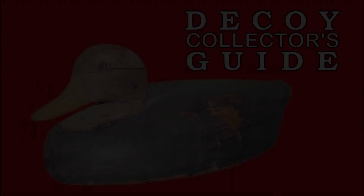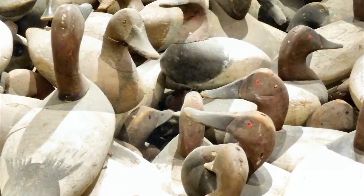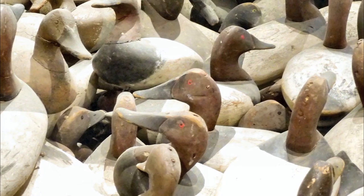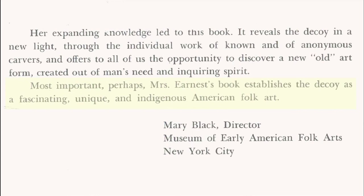The decoy maker would, however, survive, concentrating on more artfully carved birds. In 1963, Harold D. Sorensen of Burlington, Iowa began publishing a magazine called The Decoy Collector's Guide. The publication resonated with interested individuals across the United States who considered decoys worth collecting and using as art in home decoration. Two years later, Adele Ernest published The Art of the Decoy, American Bird Carvings. A foreword by the director of the Museum of Early American Folk Art stated that Mrs. Ernest's book establishes the decoy as a fascinating, unique, and indigenous American folk art. So while this was the assessment of early decoys, birds were now being produced with elaborate graining of feathers and painted with the eye of a fine artist, thereby finding a niche as art objects in homes.